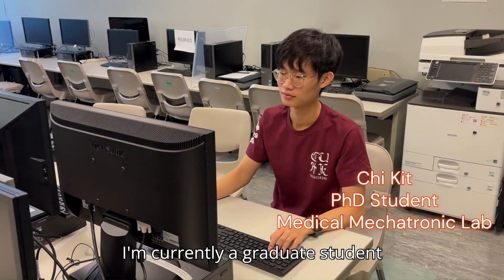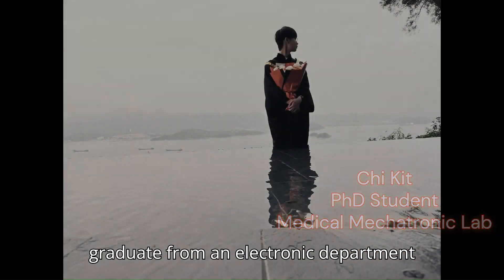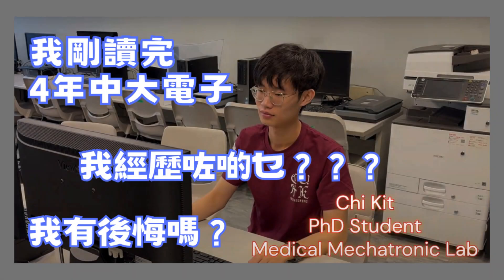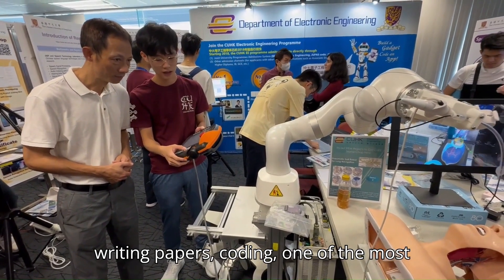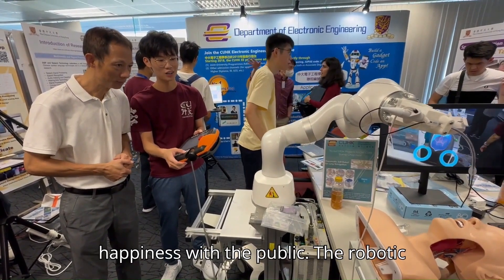I am currently a postgraduate student in the electronic engineering department. I graduated from the electronic department with a bachelor's degree this year. Apart from doing academic research, writing papers, and coding, one of the most exciting moments is to share the research happiness with the public.